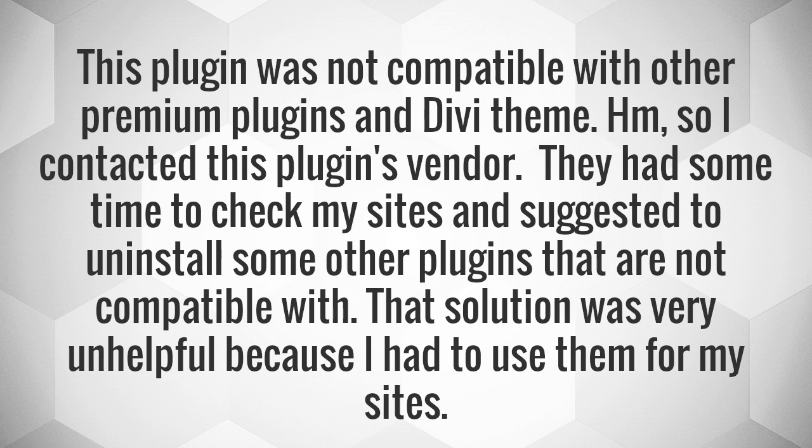This plugin was not compatible with other premium plugins and the Divi theme. So I contacted this plugin's vendor. They had some time to check my sites and suggested uninstalling some other plugins that were not compatible. That solution was very unhelpful because I had to use them for my sites.